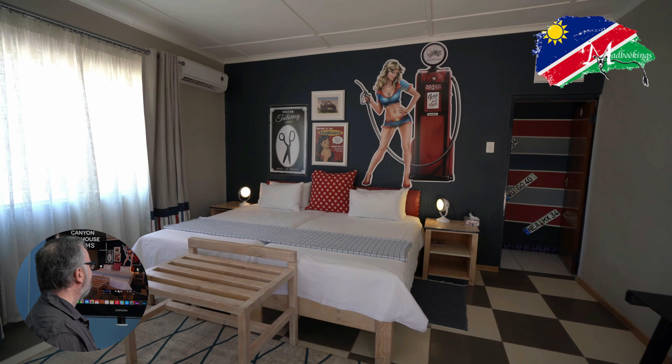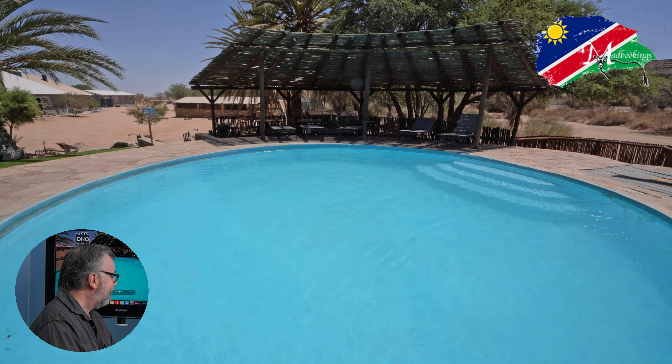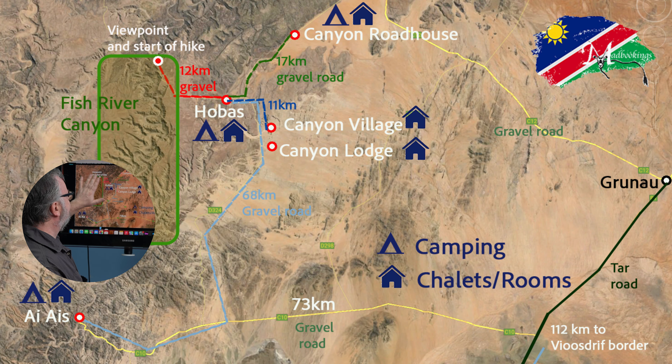These are the rooms. They're sort of retro-modern — retro style but very, very modern. Very comfortable, well-equipped, with air conditioning. And again the same swimming pool that connects to the campsite.